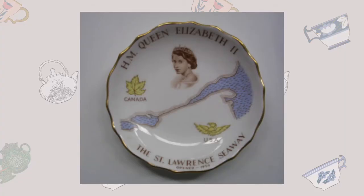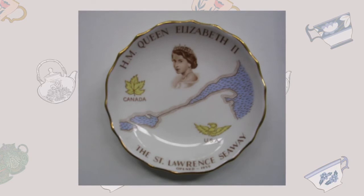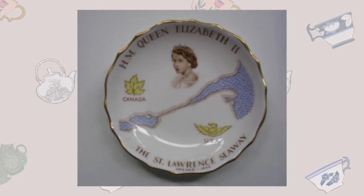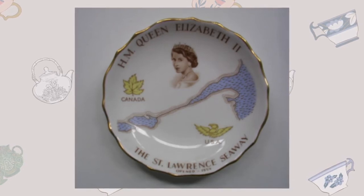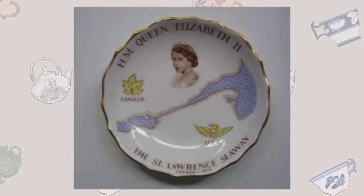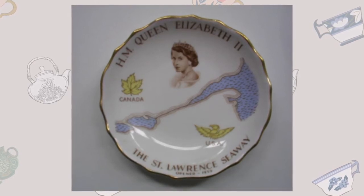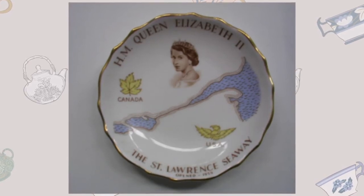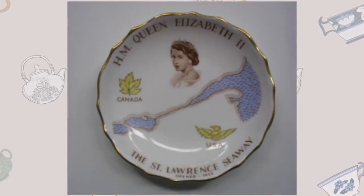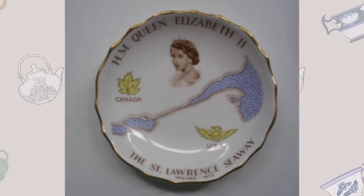Another piece in our Gardner collection is this commemorative saucer of Queen Elizabeth II's voyage down the St. Lawrence Seaway. With 'Her Majesty Queen Elizabeth II' written across the top, followed by images of the Queen and a visual of the St. Lawrence, this piece highlights the Queen's relationship with Canada. The yellow maple leaf represents Canada to the north, and the yellow eagle below the St. Lawrence represents the United States to the south. What really drew me to this piece is its delicate gold details, and also the fact that it emphasizes how important the St. Lawrence Seaway really is to our history.